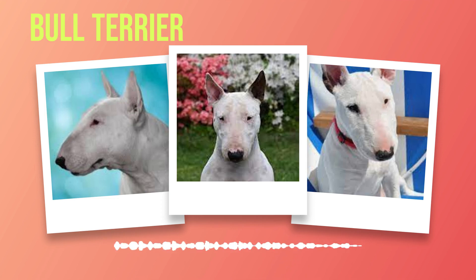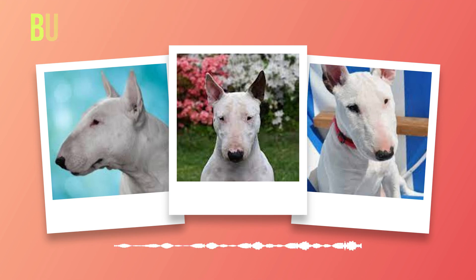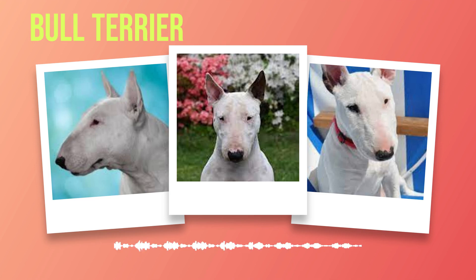In terms of exercise needs, bull terriers have a high energy level and require regular physical activity to keep them mentally stimulated and physically fit. Daily walks, play sessions, and interactive toys are essential for preventing boredom and destructive behaviors. Grooming-wise, bull terriers have a short, dense coat that is relatively easy to maintain. Regular brushing will help keep their coat clean and shiny, and they may require occasional baths to keep their skin healthy. When it comes to diet and nutrition, bull terriers have specific dietary requirements that should be met to ensure optimal health.